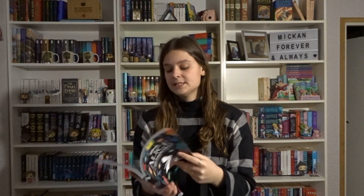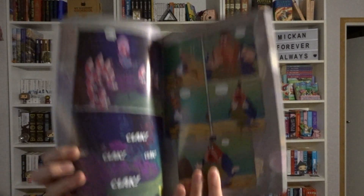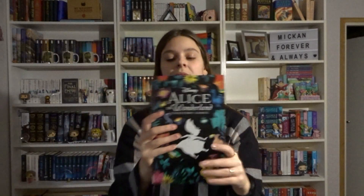Then we have Alice in Wonderland Cine-Story comic. This is from Disney, and it's basically the Cine-Story format — so it's from every screen from the movies. It's the Disney version, so it's really pretty and a really good read too.